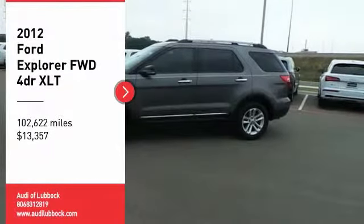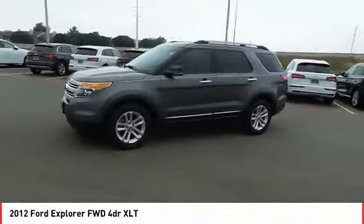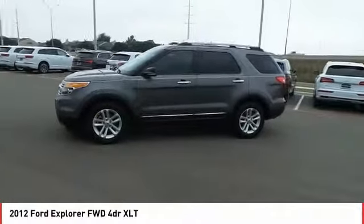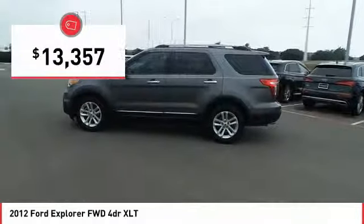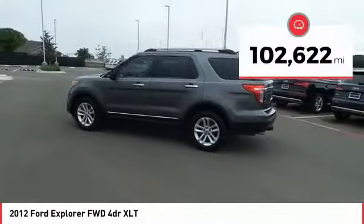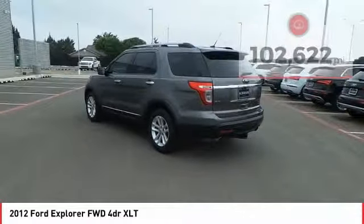Make a great choice today with the 2012 Explorer. You've got a lot of capabilities to call on in a Ford Explorer. Don't underestimate your choices — this vehicle is priced below $15,000 and has less than 105,000 miles. Here are some of this vehicle's great options.